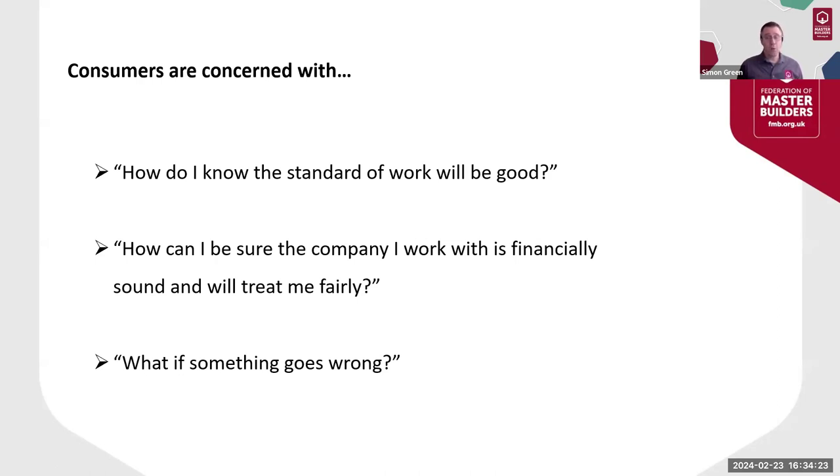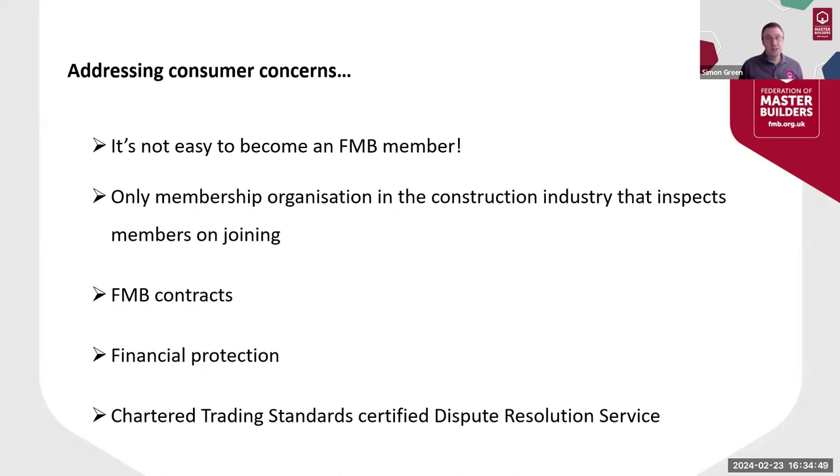I'm going to share what we say to these consumers with you in the hope that you'll see the same results that we do when promoting our members. It's actually easier to do this when consumers don't know much or even anything about the FMB — so don't be put off if customers say they haven't heard of us. So, these are the points. Firstly, it's not easy to become a member: membership services reject over 20% of applications on average every single month.